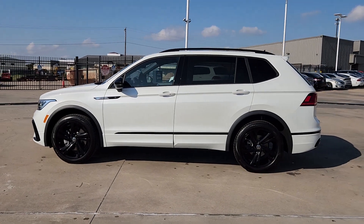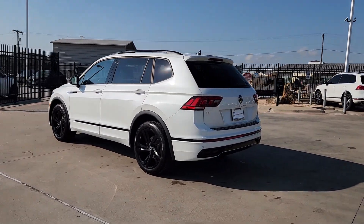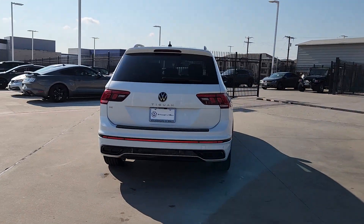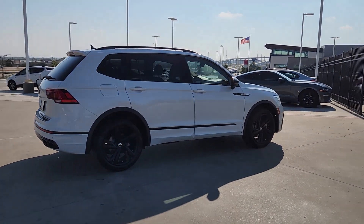You will love the features of this 2023 Volkswagen Tiguan. Enjoy the peaceful ride and peace of mind you get in this comfortable, safety-minded Tiguan. Its well-equipped, flexible cabin and driver-assisted tech add confidence to every journey.